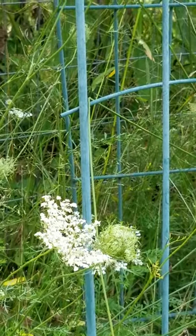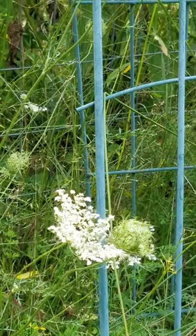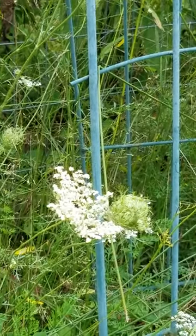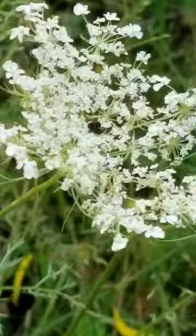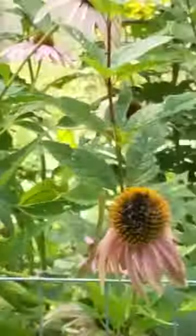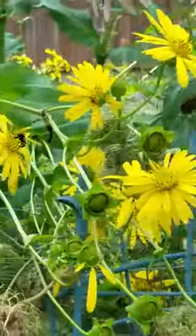Hi, it's Jennifer of Jen's Garden here, doing a quick short video on Queen Anne's Lace, specifically the flower essence. I've made a flower essence of Queen Anne's Lace. That's her right there. Sometimes she has a red dot in the middle — let me see if I can find one with a red dot. We're over here in my root garden, by the way.